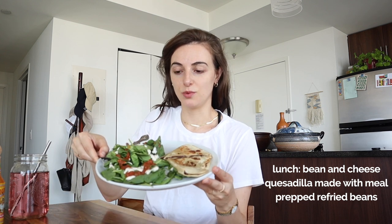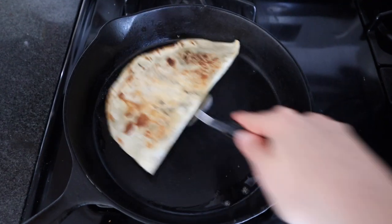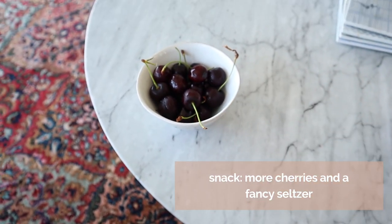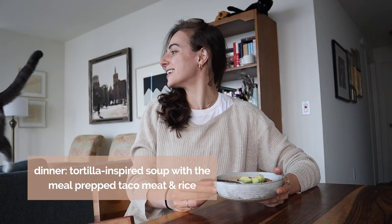I'm having the refried beans in a bean and cheese quesadilla with a little spinach side salad. This came together in like three minutes and feels totally new to what I've been eating all week. Quesadillas are one of my favorite quick things to throw together — it always feels like a treat. I make a quesadilla probably a couple times a week and every time I'm like 'treating myself.' It's a little burnt, but still delicious.